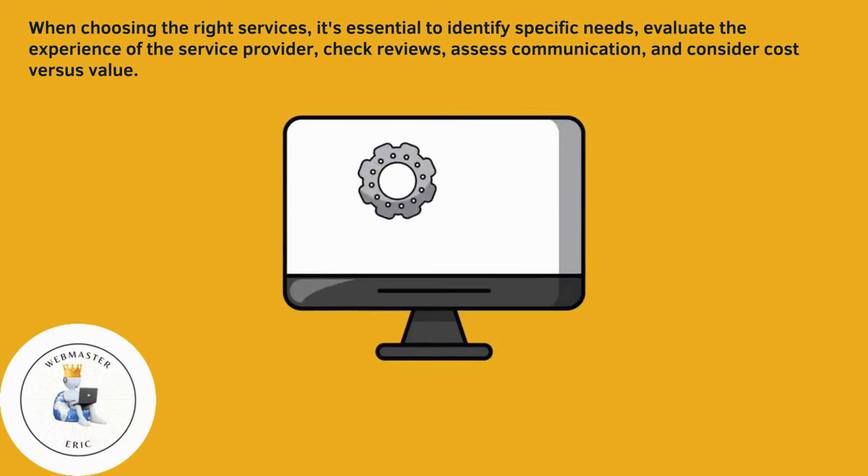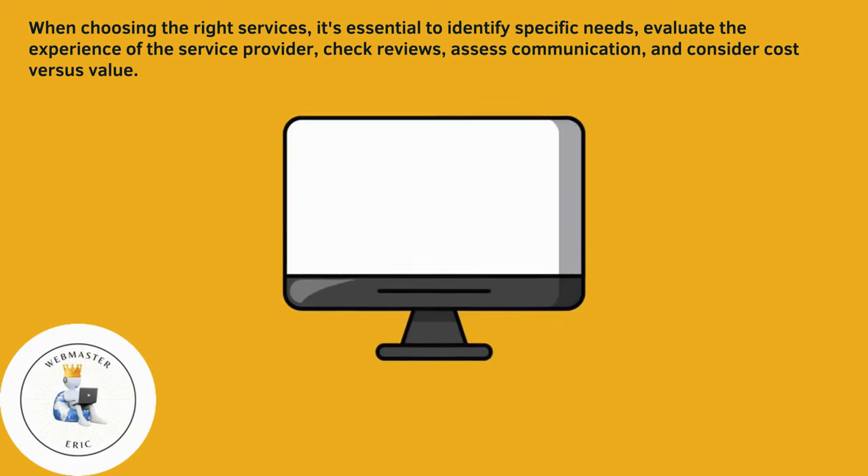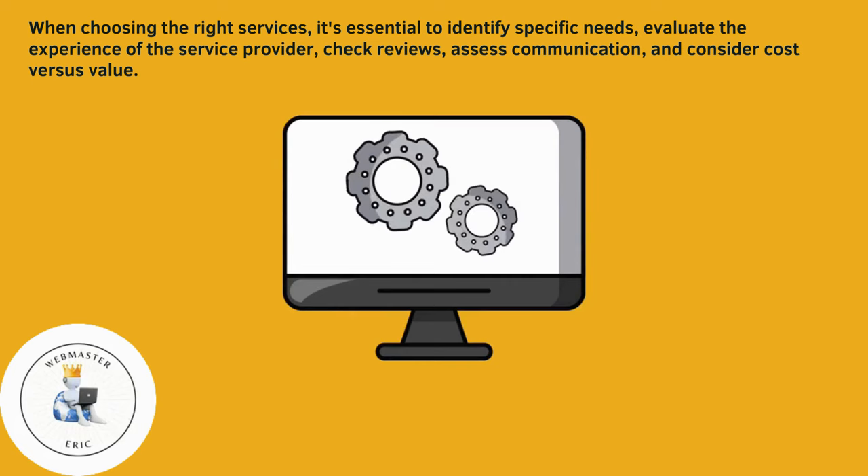When choosing the right services, it's essential to identify specific needs, evaluate the experience of the service provider, check reviews, assess communication, and consider cost versus value.